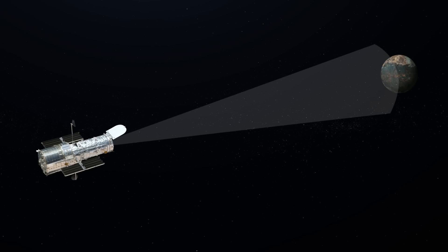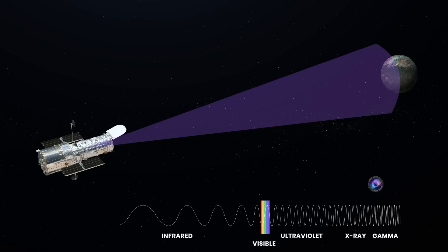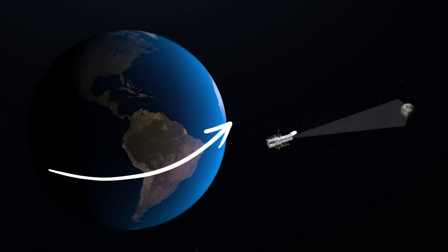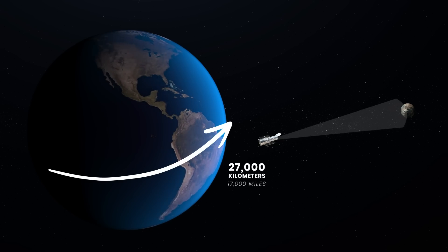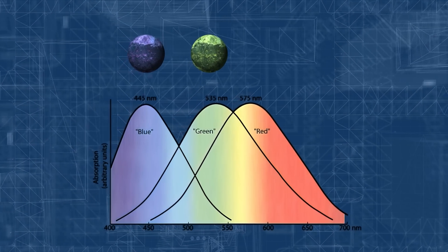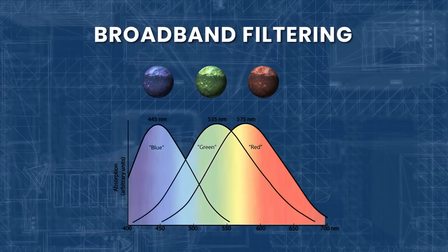Shooting begins by focusing the telescope to clearly capture a very distant object. The camera is then triggered at the right time to take images in short, medium, and long wavelengths. Each frame takes on average about 1,000 seconds to create. Hubble also orbits the Earth at about 27 kilometers per hour, so it gets the right images after multiple revolutions around the planet. Each image for each wavelength is then assigned a different color depending on its position on the color spectrum — scientists call this process broadband filtering.